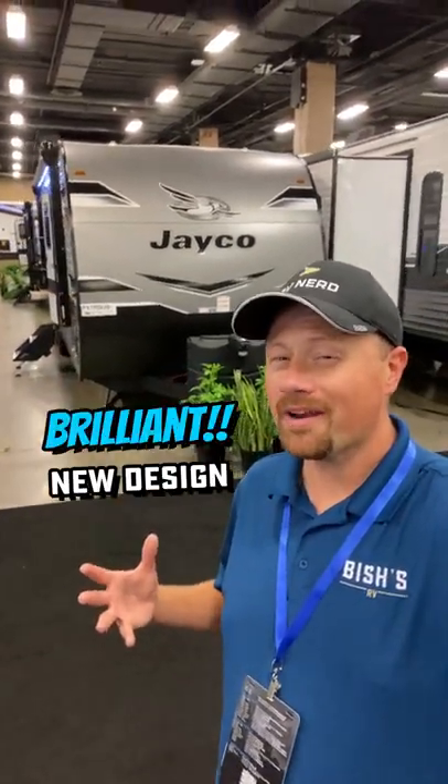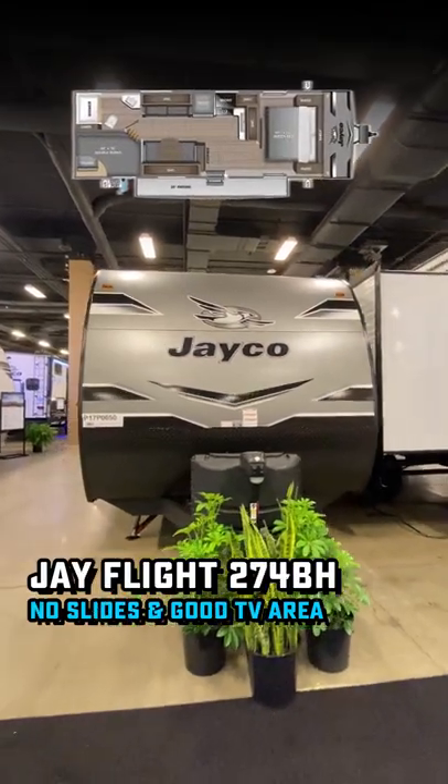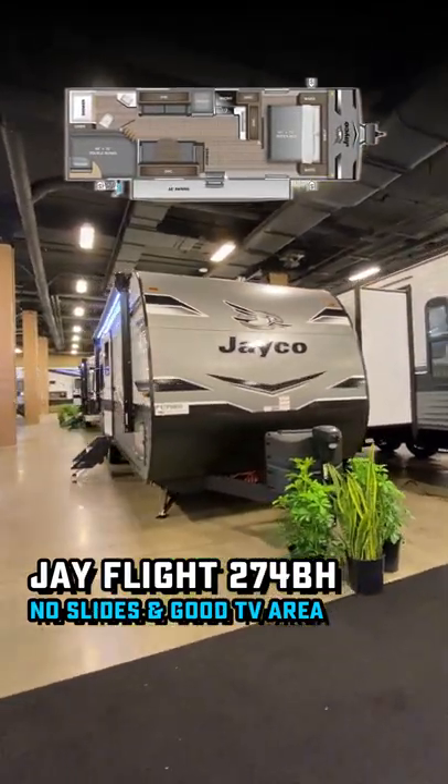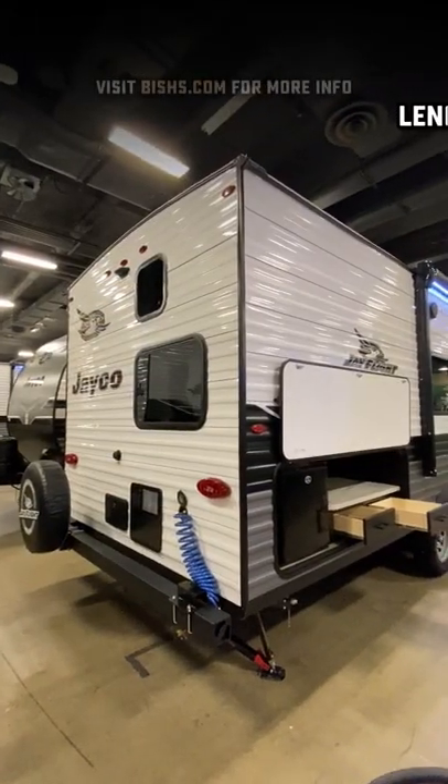Hey Josh, you got any word on that new bunkhouse that Jayco's been advertising? Well, this one kind of comes in and does the things that their other no-slide bunkhouses don't do. It's a little bit longer, it's a little bit heavier,